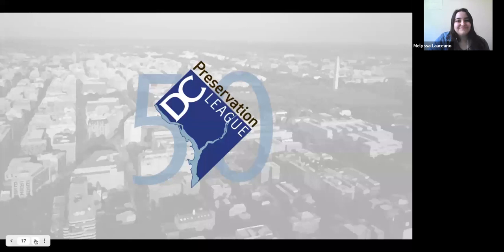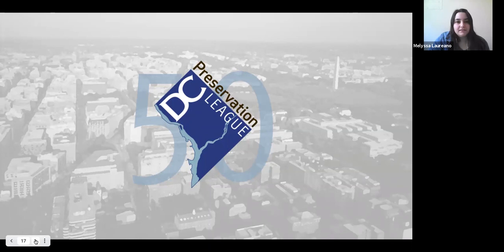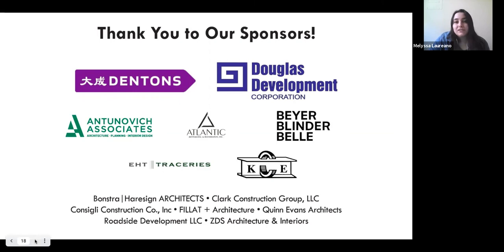We hope that you will consider celebrating with us this year. We're very excited to look back on the past, but also look towards the future and what that means for DCPL and historic preservation in the city. We hope everybody enjoys the rest of their day, and please let us know if you have any questions. Thank you.